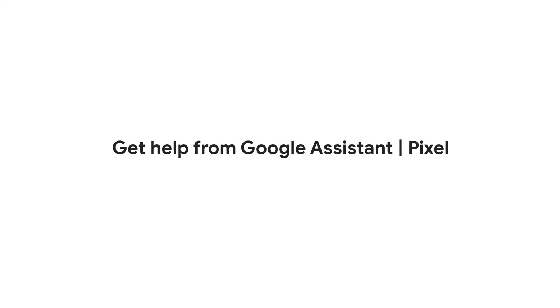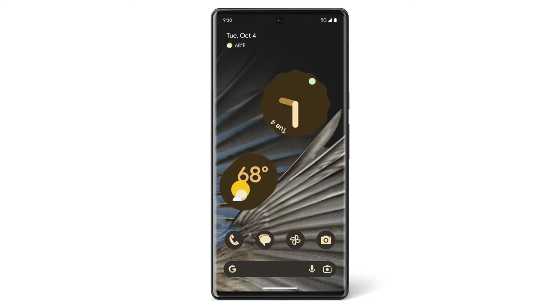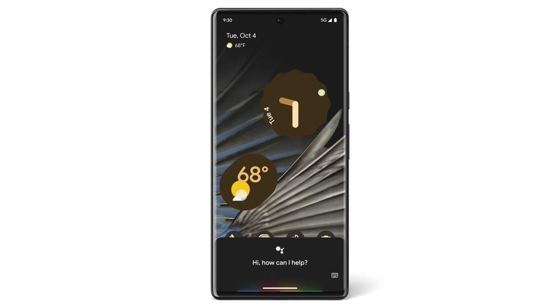In this video, we'll show you how to get help from Google Assistant and introduce you to some of the things Google Assistant can do for you. Press and hold the power button or say, "Hey Google," out loud. Now Google Assistant is ready to help.